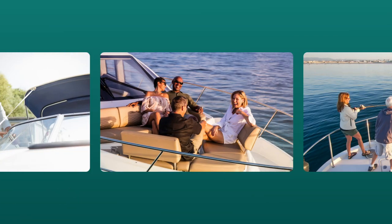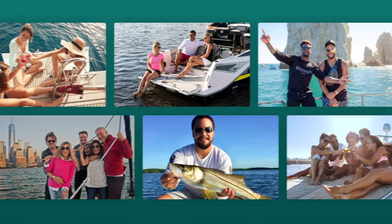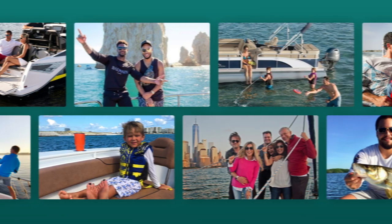Renters love to see what it would look like if they chose your boat. Do you offer fishing, sunset cruises, or something entirely unique? Throw in some photos of these activities to make your listing one-of-a-kind.